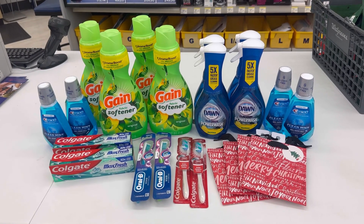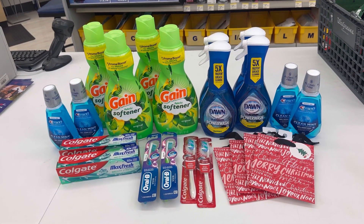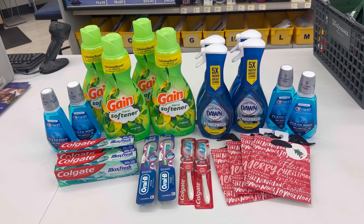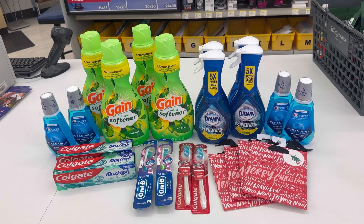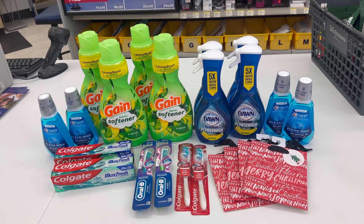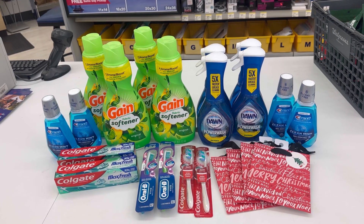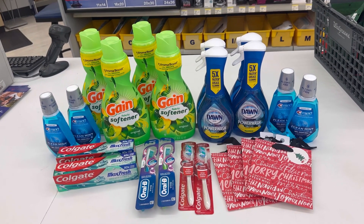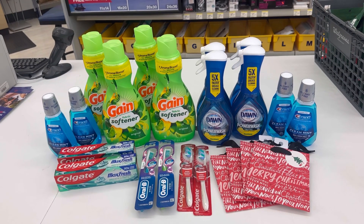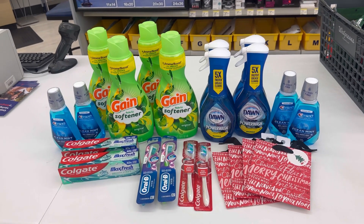For my complete Walgreens haul, the retail value was $113.74 before sale price, and I paid only $9.00. If you have a spend booster or paper booster, I know the out-of-pocket is a bit high, but if you have a lot of register rewards it's better to do it with the spend booster to get the deal cheaper. If you have a lot of points you can also do this deal and just redeem points.